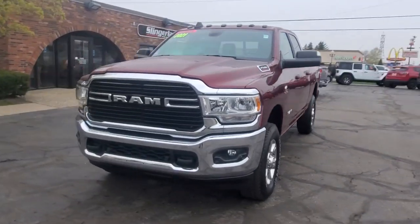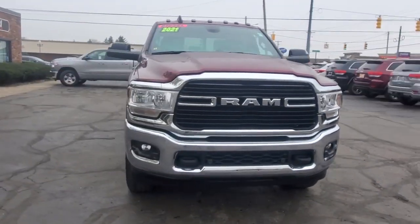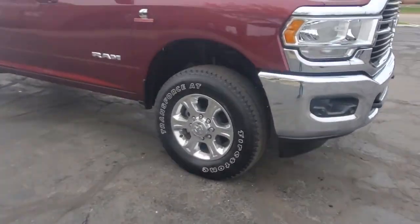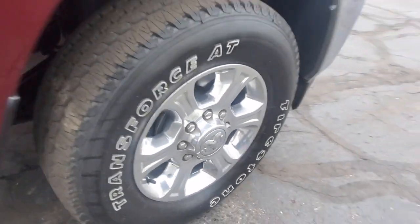Take a moment to check out the 2021 Ram 2500. This vehicle is an outstanding buy with fewer than 5,000 miles on the odometer.